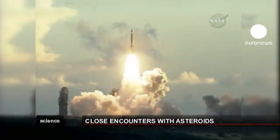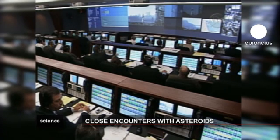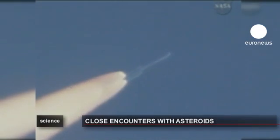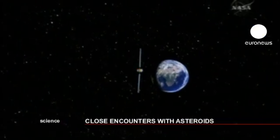The journey to reach the asteroid began in September 2007. The asteroid is part of an asteroid belt between Mars and Jupiter, 2.8 billion kilometers away from Earth.